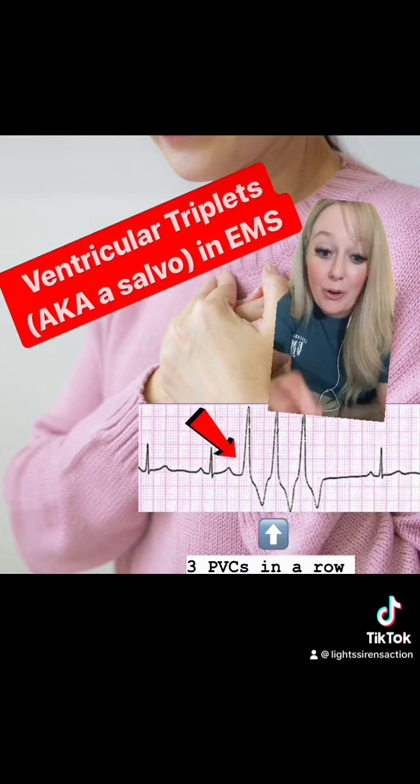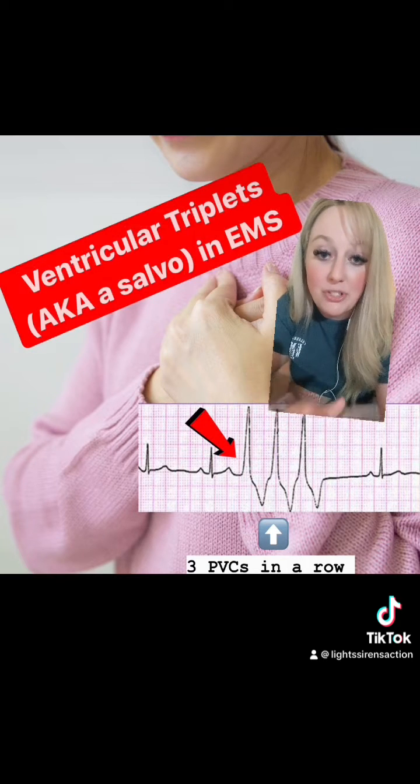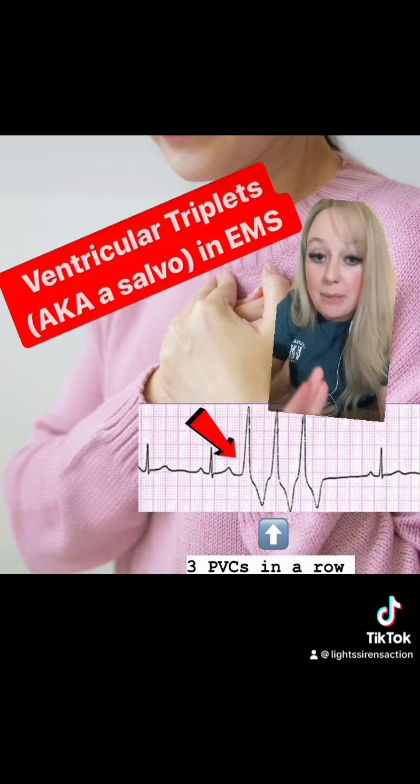What we see depicted here are three PVCs in a row — three premature ventricular contractions in a row. This is a ventricular triplet. The easy way to distinguish between trigemini and triplets: triplets are born together, so they stick together. Your PVCs are going to be back-to-back.